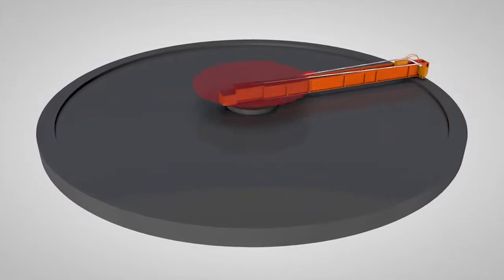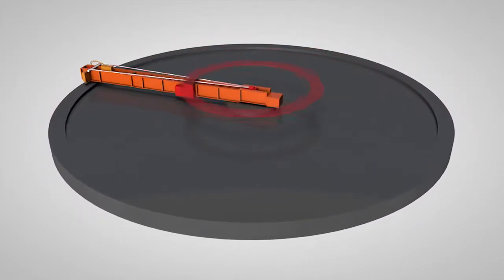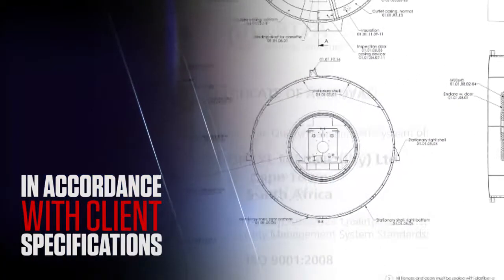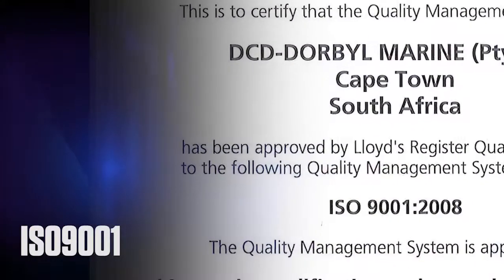By using the precision laser guidance equipment, accurate dimensional surveys can be undertaken before, during and after machining, resulting in the assured quality of the work being undertaken. All machining is carried out in accordance with client specifications and DCD's own ISO 9001 accredited quality management system.